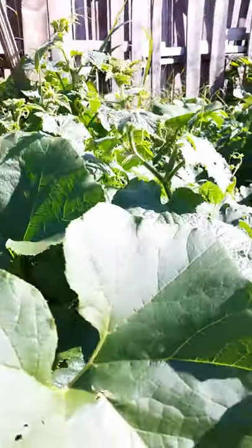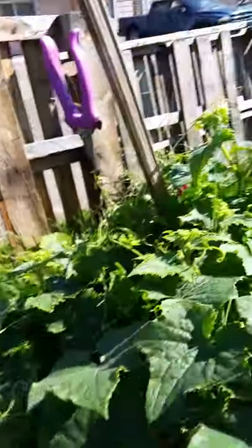Look at these beautiful Hungarian hot black peppers! Cucumber — I think it's this cucumber over here, but I've also got a cucamelon plant back there that is just going crazy.